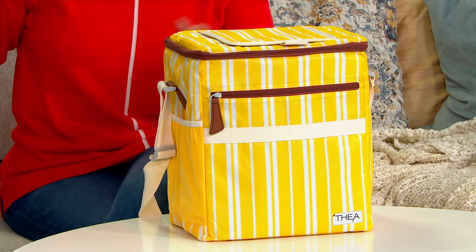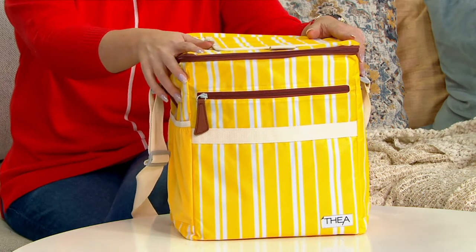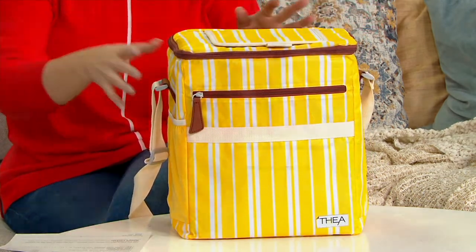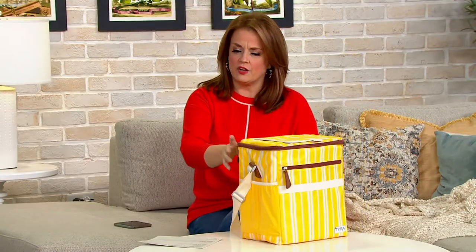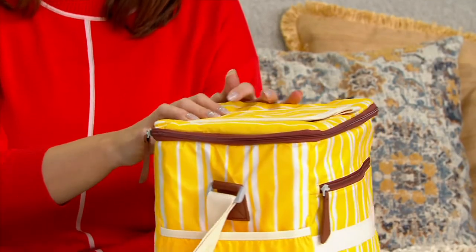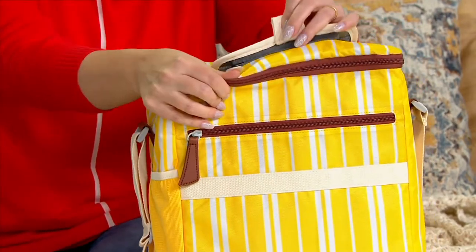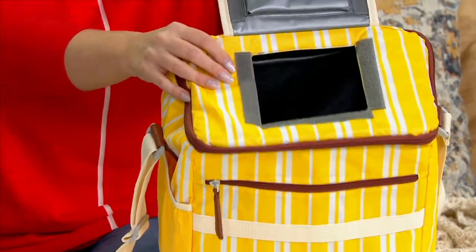Wouldn't it be a great time for a picnic? You know we were talking about this before the show — my line producer was like, I really like this. Take a look. This is from Thea — we're going to talk about this brand in a minute. But I want you to see because if you need to place your order early, I get it. This is K5 4 3 1 2. This is the 12-can insulated soft-sided cooler.